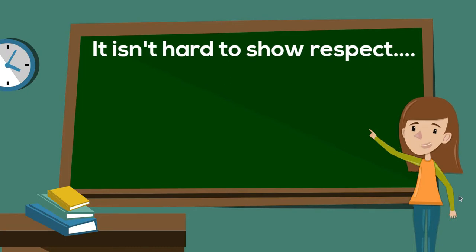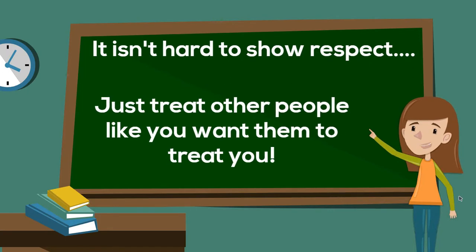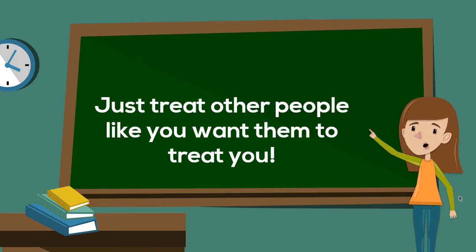It isn't hard to show respect. Just treat other people like you want them to treat you.